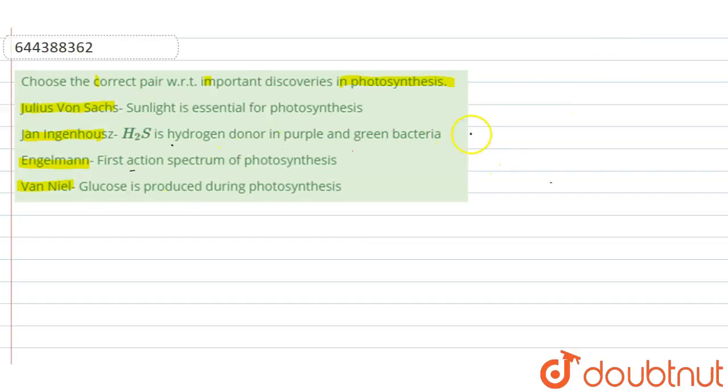The first scientist, Julius Sachs, did many experiments regarding photosynthesis. One very famous experiment showed that the ultimate product of photosynthesis is glucose or starch. So here it is given that sunlight is essential for photosynthesis — that is not the correct pairing for Julius Sachs; it is an incorrect pairing.